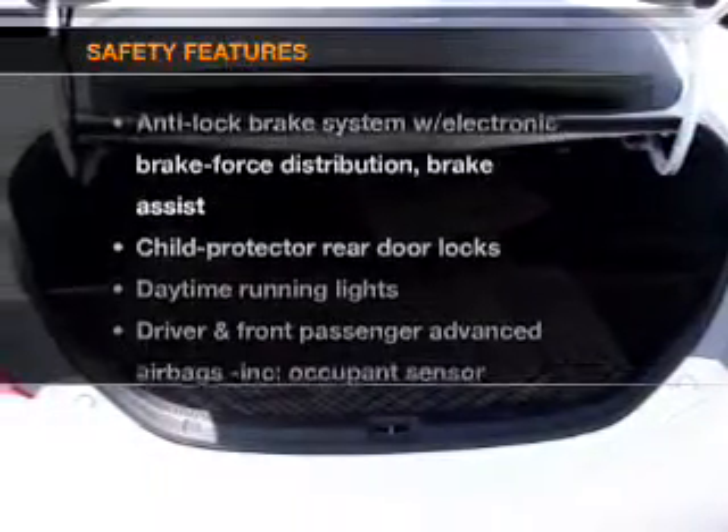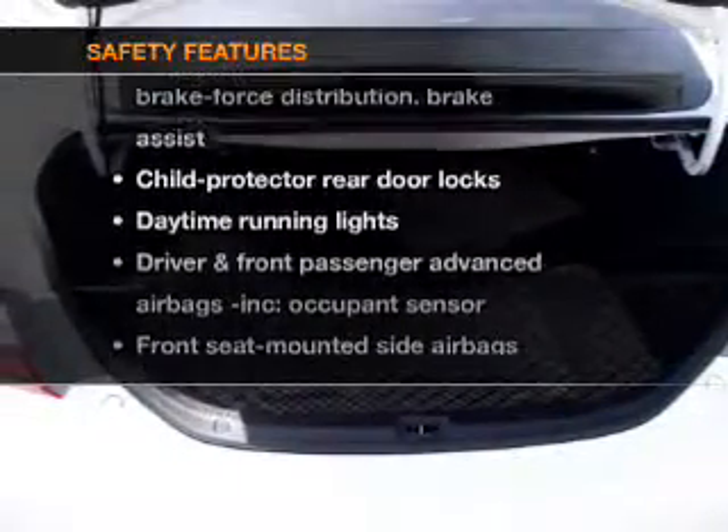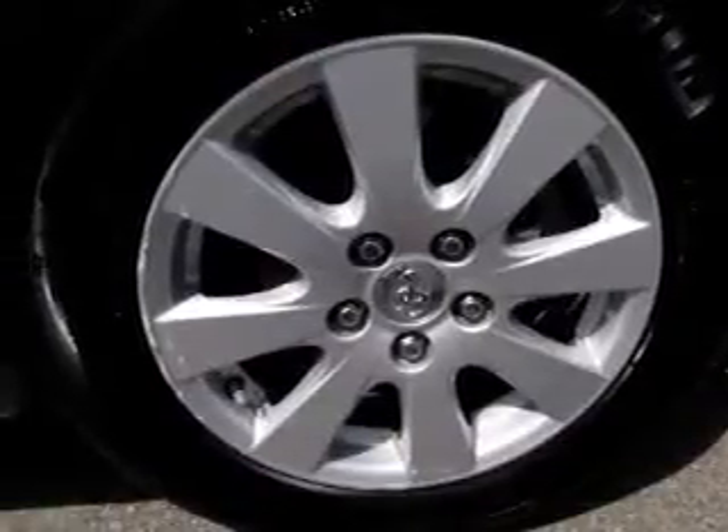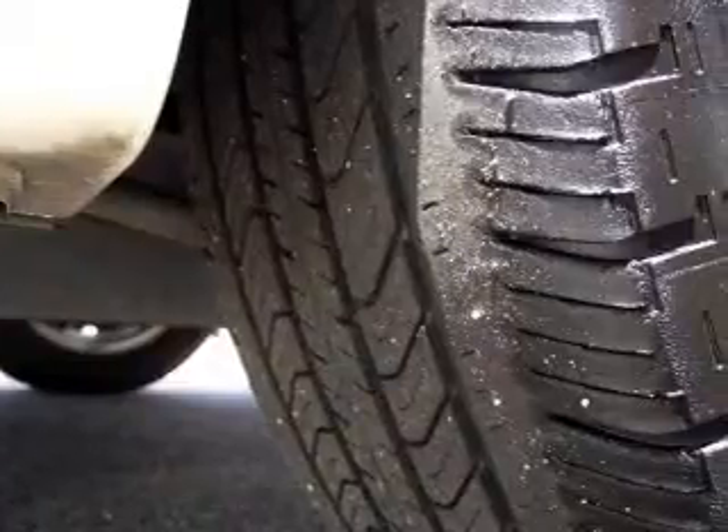If safety is a high priority, rest assured knowing these top safety components are included: side airbags, traction control, stability control, daytime running lights, and a low tire pressure warning.